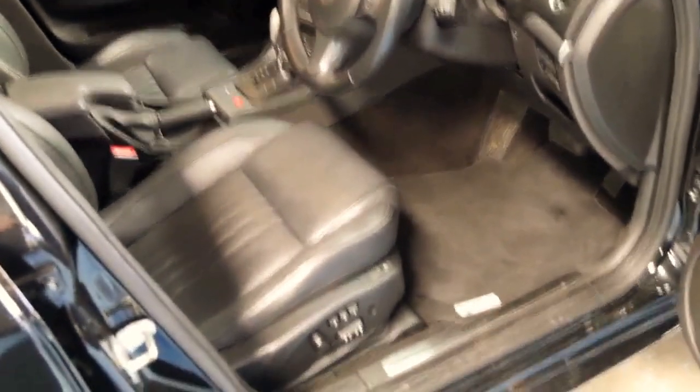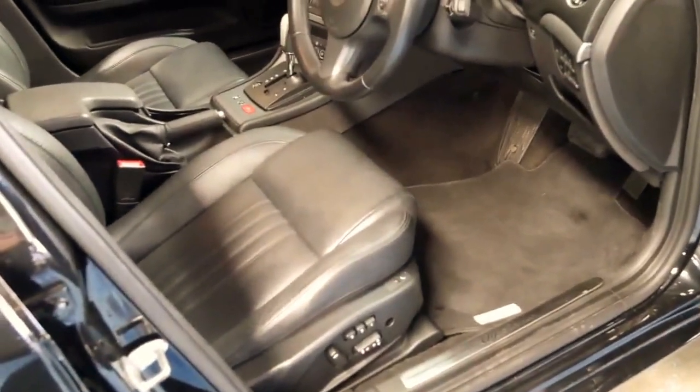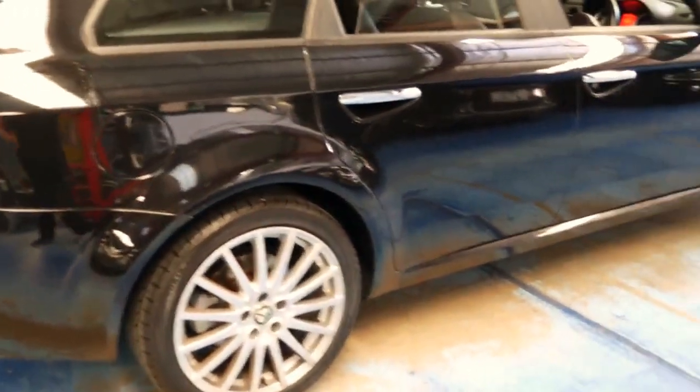It also features Bluetooth, memory, electric seats, and heated seats. It's got these beautiful multi-spoke alloy wheels and this particular car has a very good service history to it.